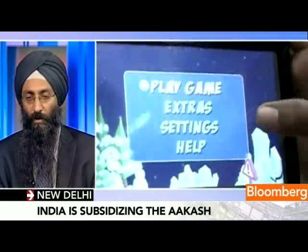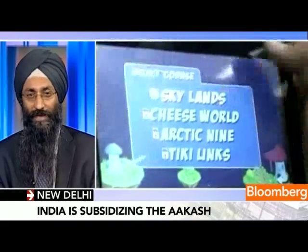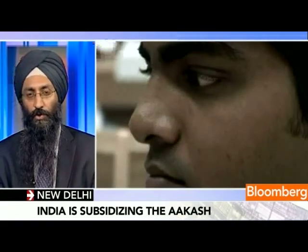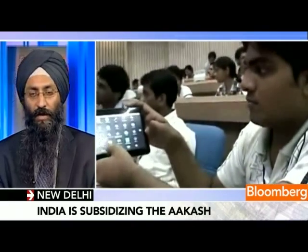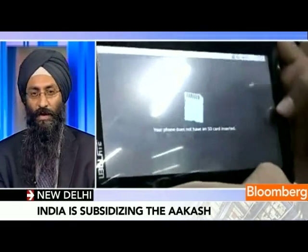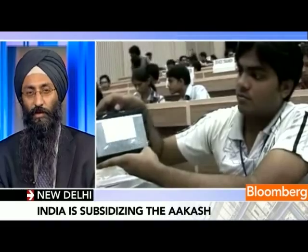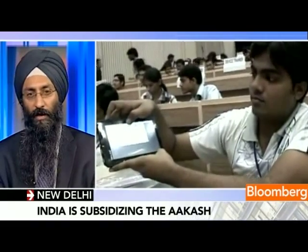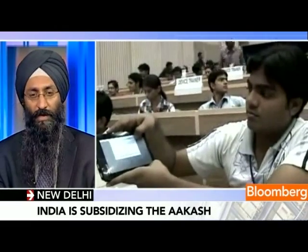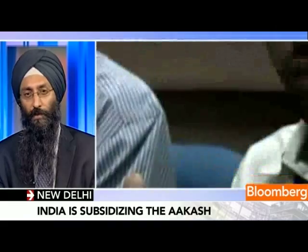The $35 price point is not a subsidized price point. What the Indian government wants to do is make the first 100,000 units available for free as part of a field trial. Over the next six to eight months, they want to deploy about 10 million units so that almost every post-secondary student in the country would have a device. They're suggesting they may only subsidize half of that $35, so about $17 — sub-1,000 rupees — is what the student would pay to get a fantastic computing and internet device that delivers portability and access to billions of pages of content on the web.